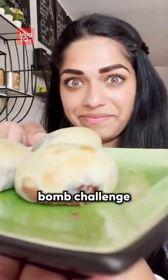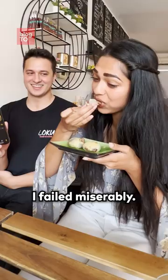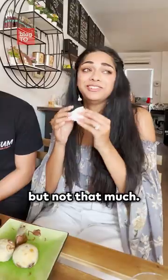If you're not feeling the sugar rush, try their Nutella bomb challenge where you have to eat three of these Nutella bombs in under a minute. I failed miserably — didn't even get through one. That was awful. I love Nutella, but not that much.